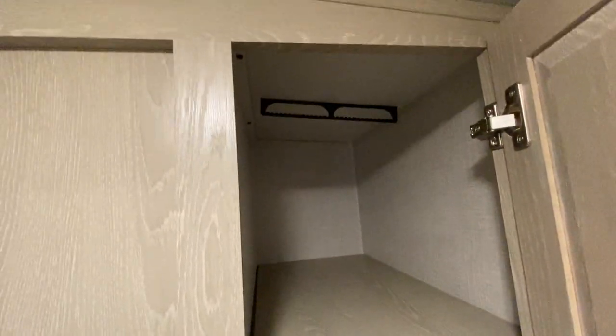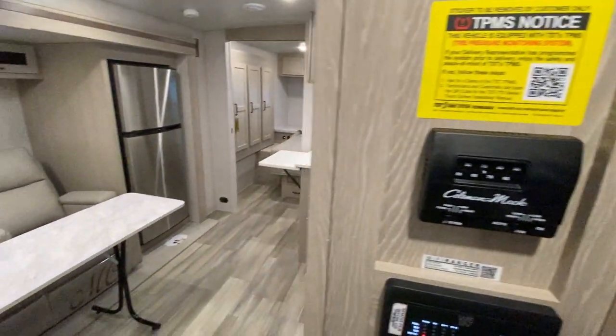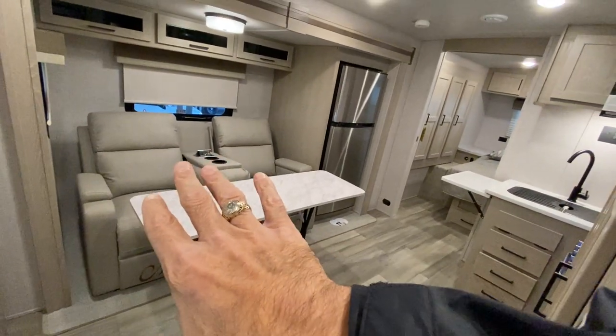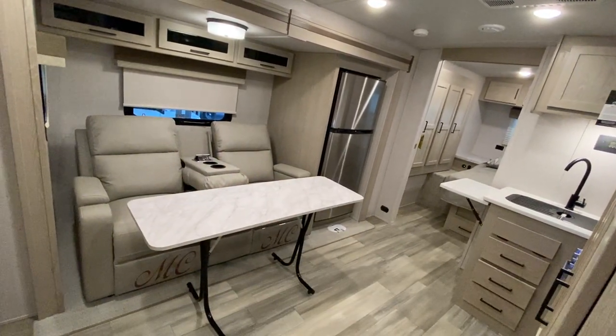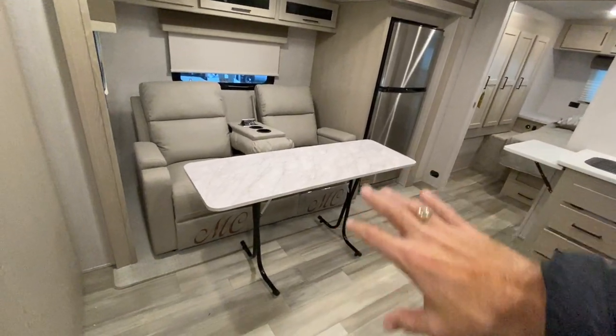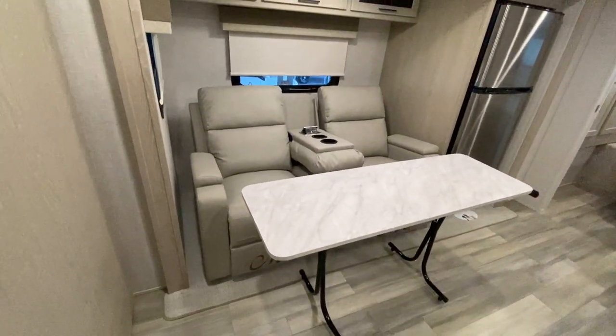Nice closet — you can hang things up and the shelves are adjustable. And it's only a 25-foot camper. In the slide-out, you have a nice double reclining theater seat. This table comes with it and you can move that table around anywhere you want.